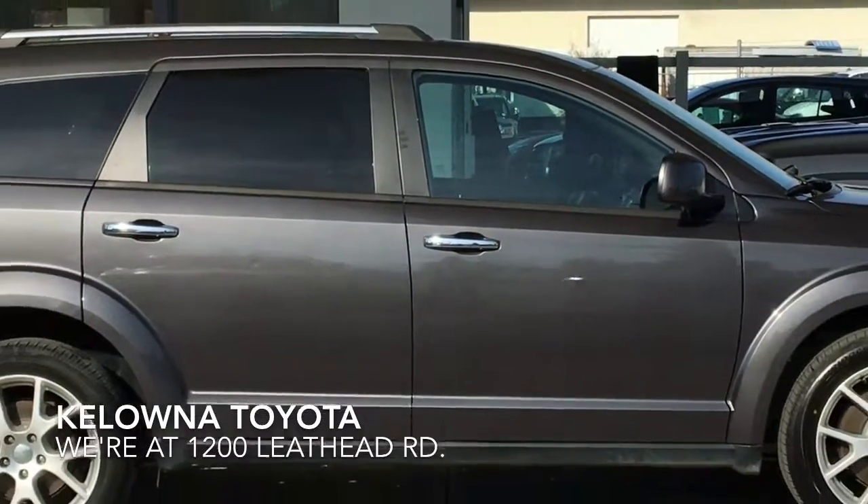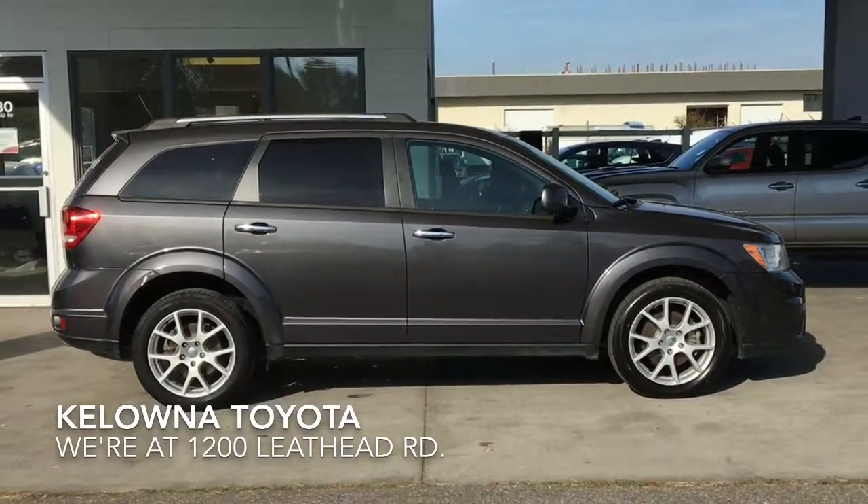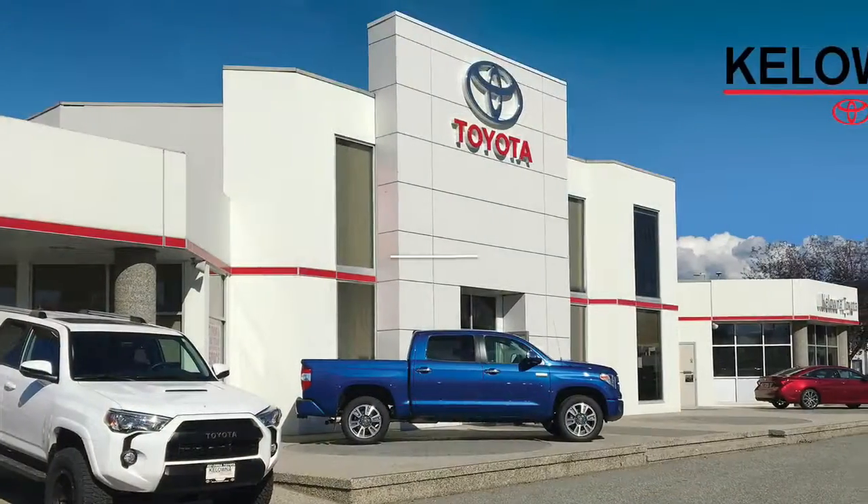Call today to book your test drive in this popular 2015 Dodge Journey RT or stop by for a look. We're at 1200 Leath Head Road in Kelowna.